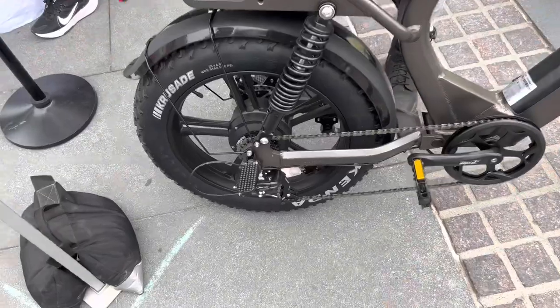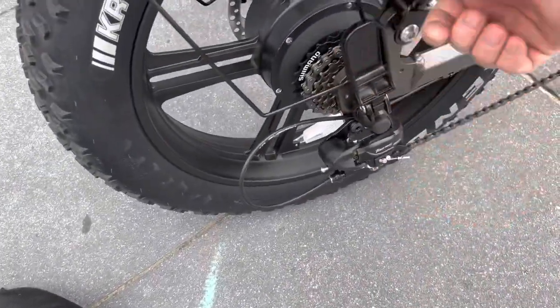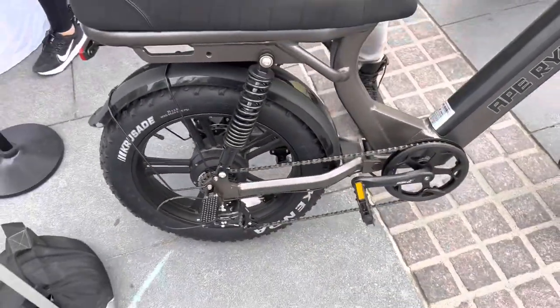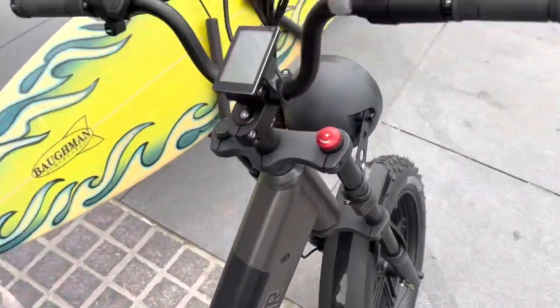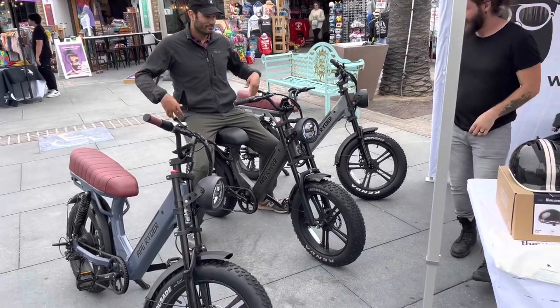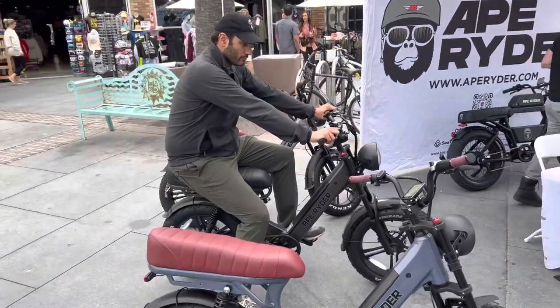It's got a super bright headlight, and here's a look at the 750-watt motor in the back and the foot pegs that fold up and down. The seat is very comfortable with a lot of padding so you and your passenger have plenty of room. If you're tall — this guy is six foot eight — you can see a tall person fits on it, but it's also not too high off the ground for a shorter person to reach from the seat.